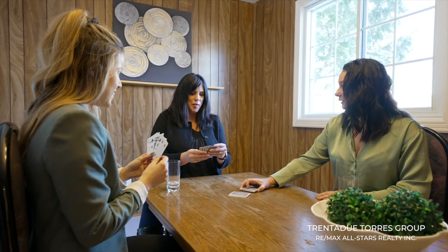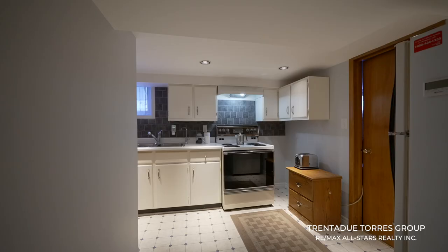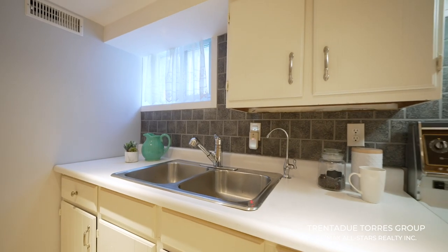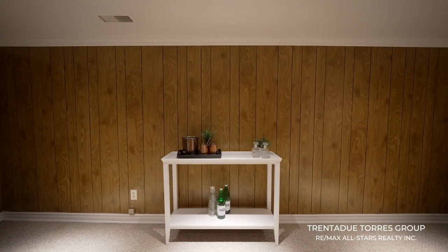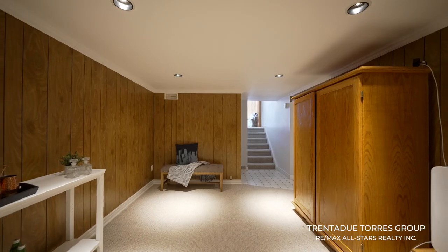Down these steps, you are in the basement. It is finished with a kitchenette and more living space to create an office, a rec room, or a games room. A pool table would fit just perfectly right here. This is my favourite space.